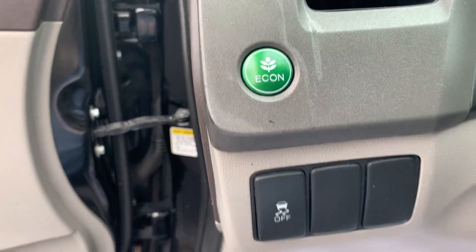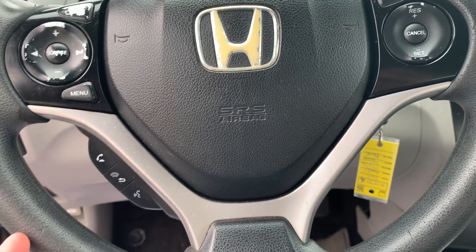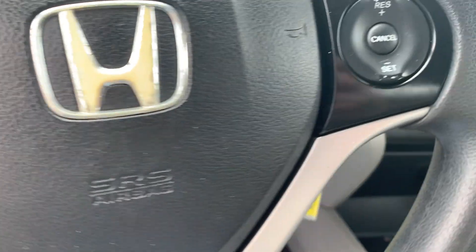We have traction control, econ mode, cruise and audio control on the steering wheel, as well as Bluetooth hands-free option.